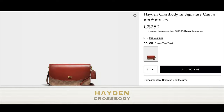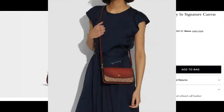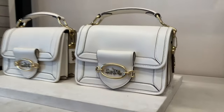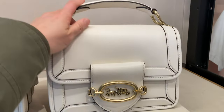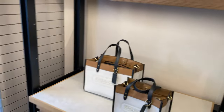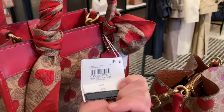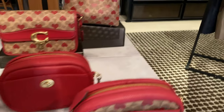The Hayden Crossbody in signature canvas is another bag I've been eyeing. It's very classy, has a signature coated canvas, refined calf leather, and the C logo in the front with a detachable strap for both shoulder or crossbody wear. What I'm seeing with a lot of the hottest Coach bags now is a lot of multi-functionality — you can play around with your bag by detaching straps or changing the strap length. It's so smart because it's not just about one way of wearing it but having fun and wearing it in different styles depending on your mood.